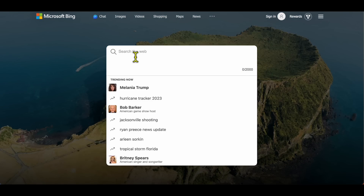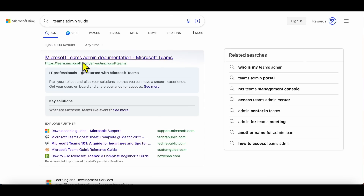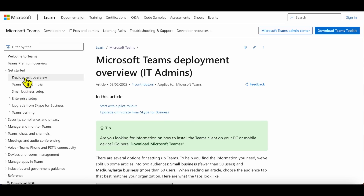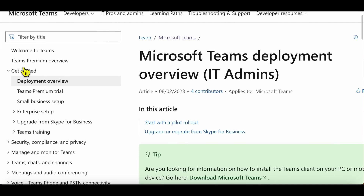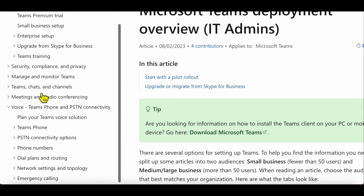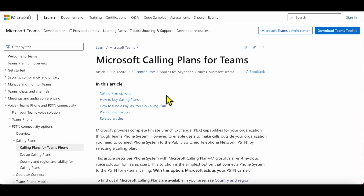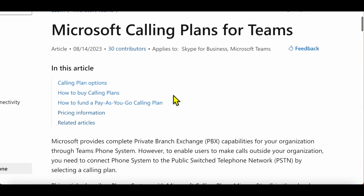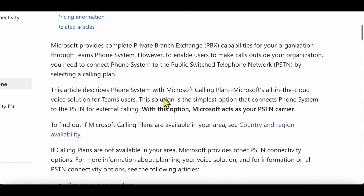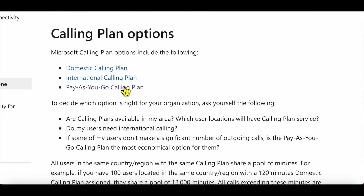Let's dig deeper by opening the Teams Admin Guide in Bing. For anyone who hasn't seen this guide, it covers everything related to Teams — security, chat, meetings. We're focusing on voice, specifically the PSTN options, calling plans, and calling plans for Teams Phone. This section covers the different calling plan options: domestic, international, and Pay-as-you-go.